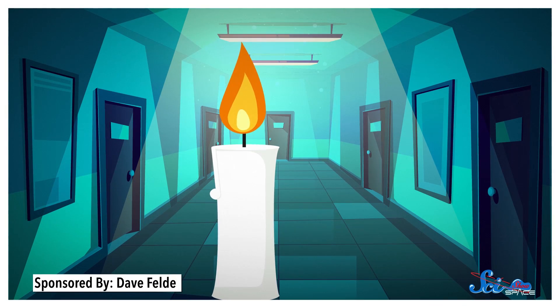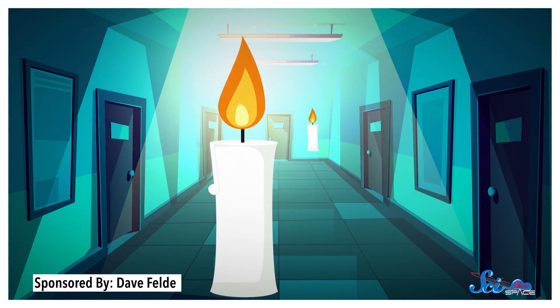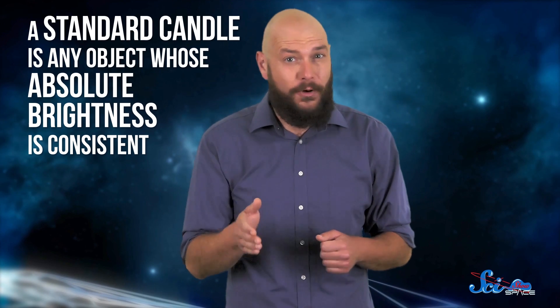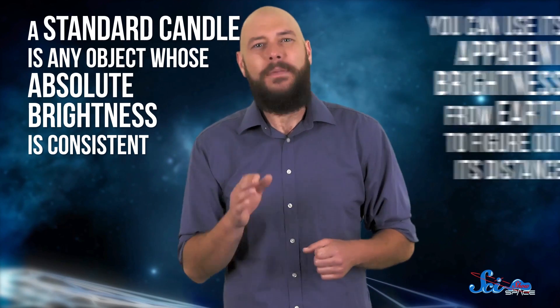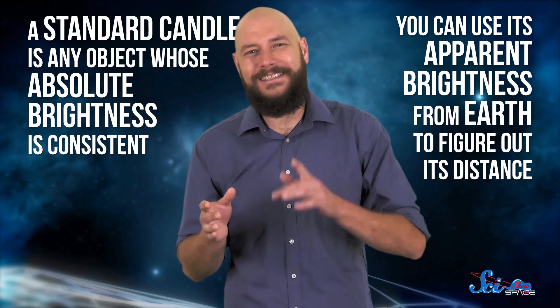It's like if you saw one candle right in front of you and another at the end of a hallway — the one closer to you would appear much brighter. As a result, Cepheid variable stars became the first known standard candles. A standard candle is any object whose absolute or intrinsic brightness is consistent, meaning you can use its apparent brightness from Earth to figure out its distance.